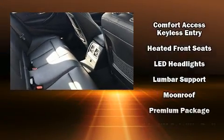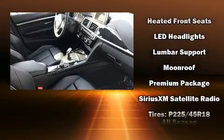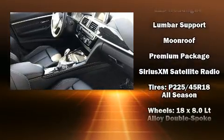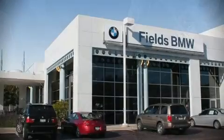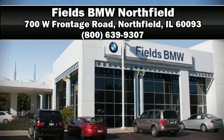When road conditions become unpredictable, rely on all-wheel drive to maintain outstanding control. This vehicle has achieved certified pre-owned status by passing BMW's rigorous certification process. Please don't hesitate to give us a call.